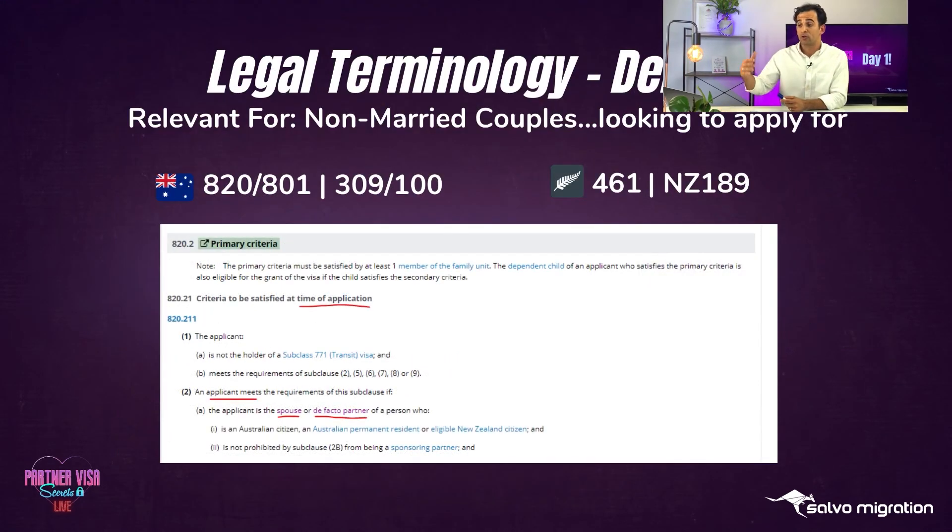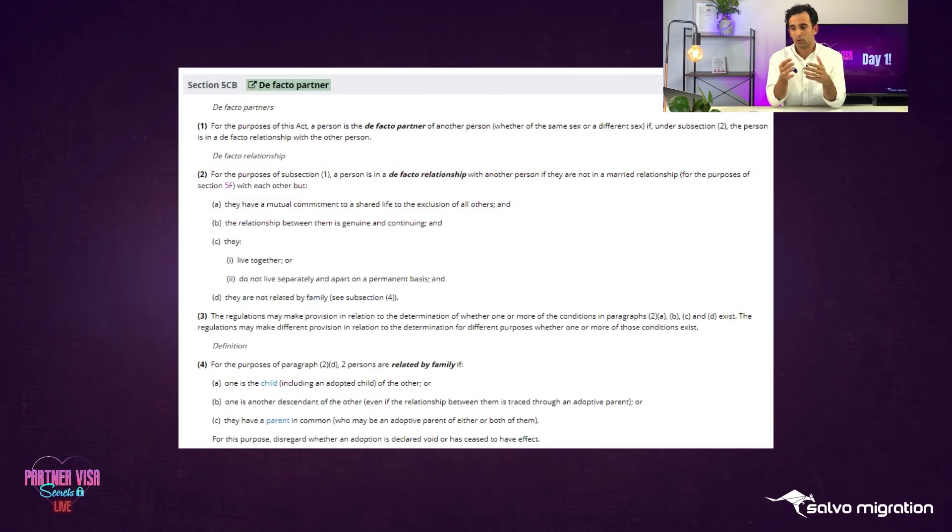Now for de facto - there are couples in the group that are married and couples that are not. If you're not married, unless you're applying for the PMV, and you're applying for the onshore 820-101 or the offshore 309-100, you must be de facto. You cannot be boyfriend/girlfriend. The criteria for the 820 - which is the same for the 309 - says at time of application the applicant must be either the spouse, or de facto partner of an Australian citizen or permanent resident. De facto partner means someone is in a de facto relationship.